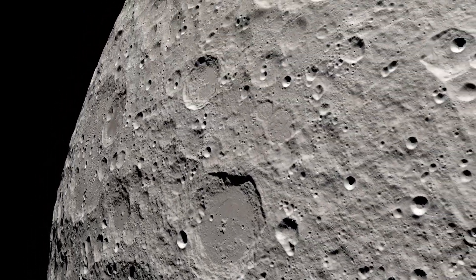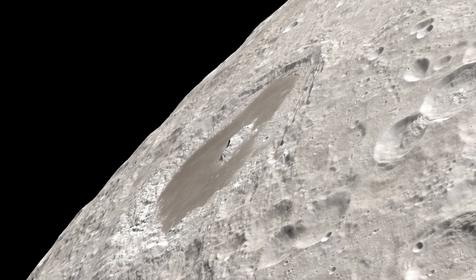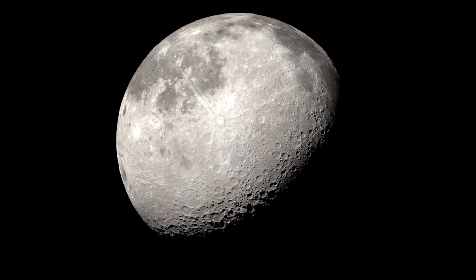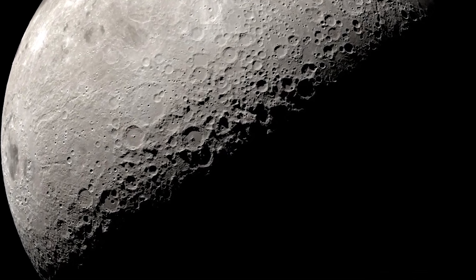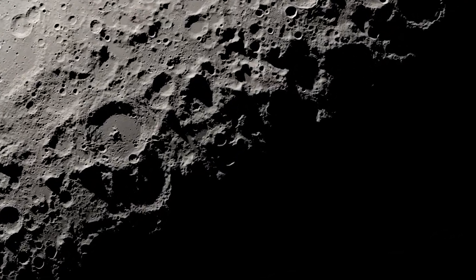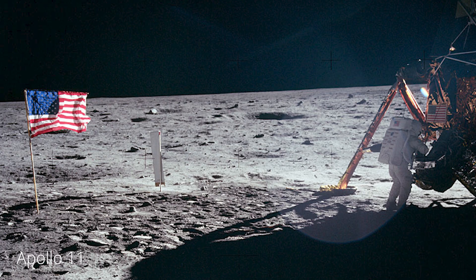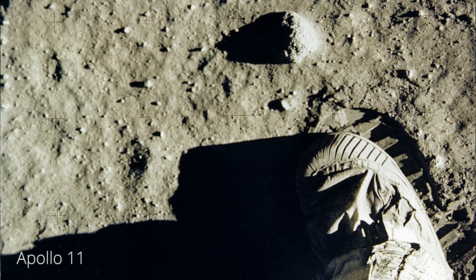BIRCHES will also help map water in the exosphere, an extremely thin volume of atmosphere surrounding the moon. Scientists are interested in understanding the absorption and release of water in the moon's regolith, dust, and rocks on the lunar surface. This research will help scientists and engineers better understand changes to water on the moon over time.